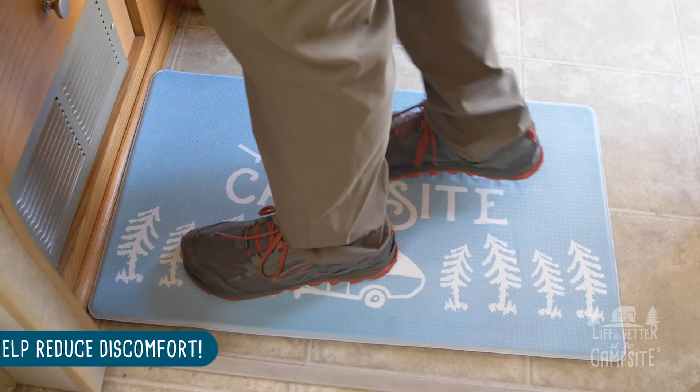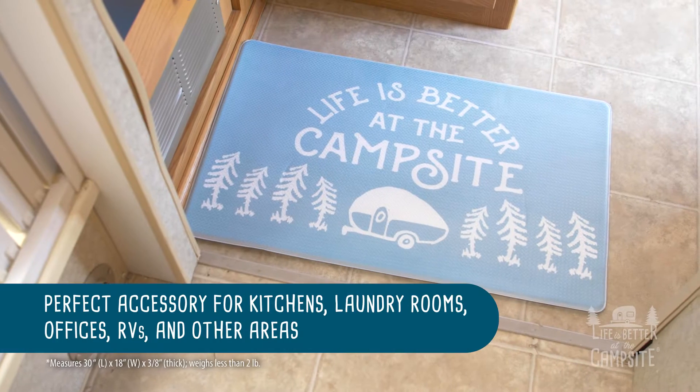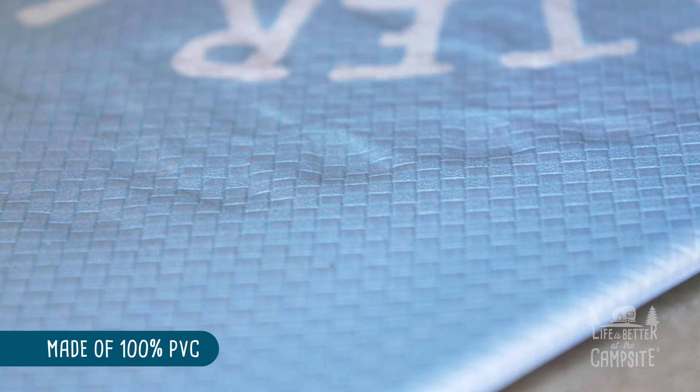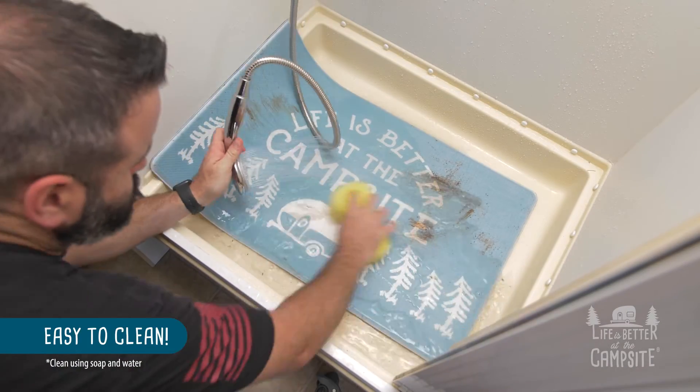The Anti-Fatigue Kitchen Mats help reduce discomfort while standing for an extended period. They're the perfect accessory for kitchens, laundry rooms, offices, RVs, and other areas. These non-slip mats are made of 100% PVC and they're easy to clean.